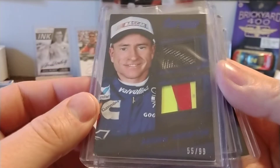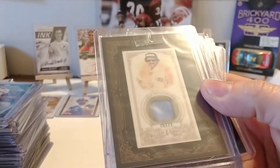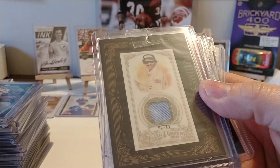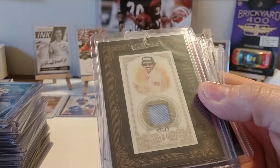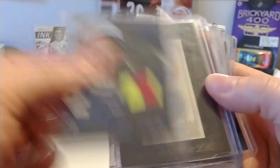Got a Mark Martin Torque card — 55 out of 99. I'll have to look at the year; the writing's too small. We'll flip it over so I can see it a little bit better. 2016, it looks like.